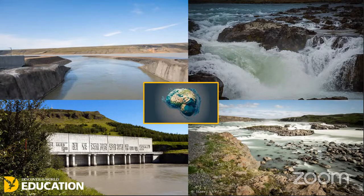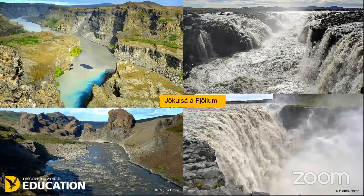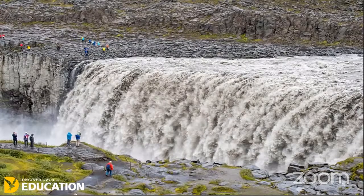The Jokulsau-Alfjörlum is a mighty river that flows from the glacier of Vatnajökull. It translates to the Glacial Mountain River, and it is celebrated as Iceland's second largest river and is the source of many waterfalls and cascades, including Dettifoss — Europe's most powerful waterfall. The water flowing through Dettifoss is on average 193 cubic metres per second. That's immense, and you can see the scale of this waterfall against the people standing quite close to the edge of the gorge.